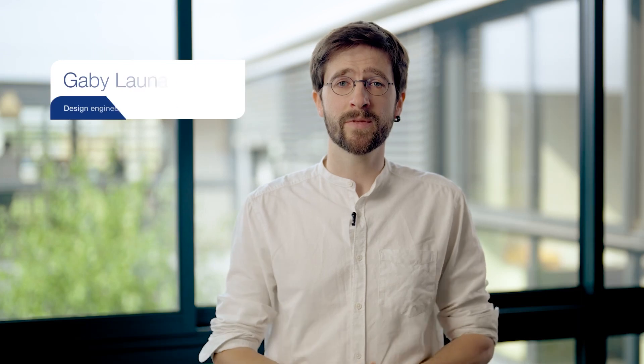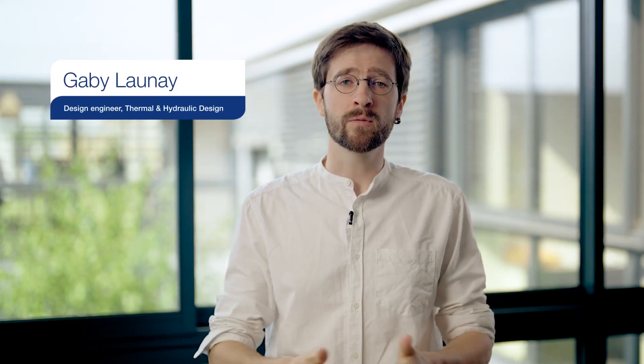Hi, I'm Gabi Launay. I'm a thermohydraulic engineer at Alfa Laval. In this video, I'll explain how Alfa Laval performance software helps maximize the performance and operational reliability of your PAKINOX heat exchanger.